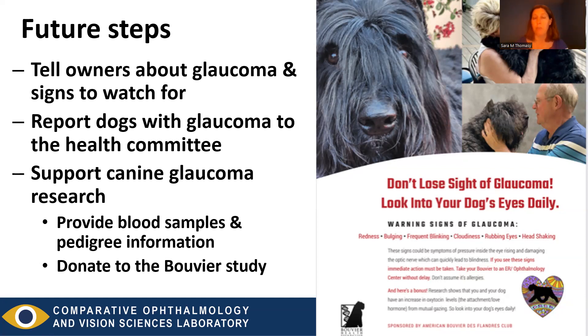We would love to know of any dogs with glaucoma — please report those to the health committee so we can choose the most important samples for our future study. You can also support canine glaucoma research by providing blood samples and pedigree information for dogs with glaucoma. We'll also be looking for controls: older dogs that have lived their whole life without glaucoma, or dogs that have normal iridocorneal angles on both UBM and gonioscopy. Those will be really important dogs when we conduct our genetic study.